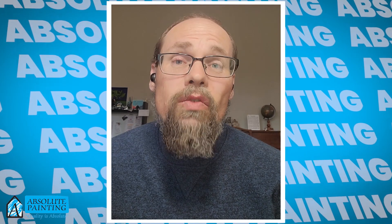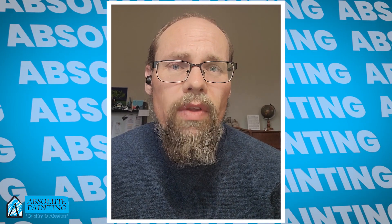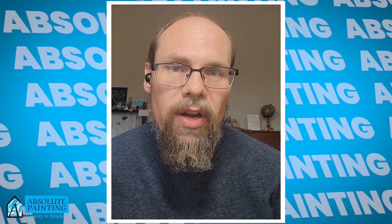Hi, this is Mike with Absolute Painting. Just wanted to check in with you on another one of our painting processes that we use to make sure that you get the best painting experience possible.